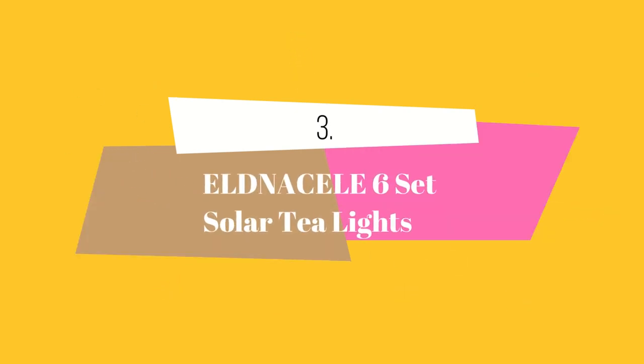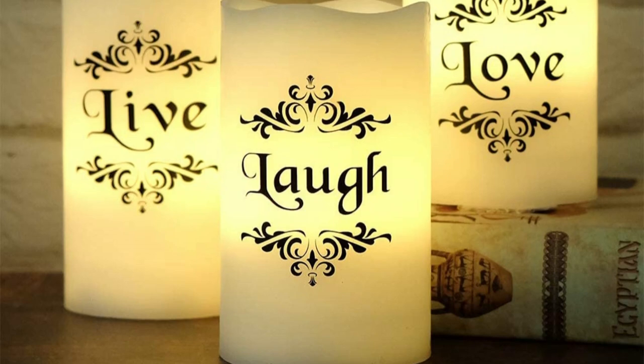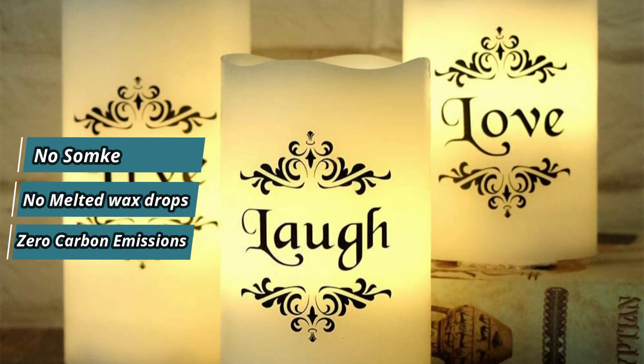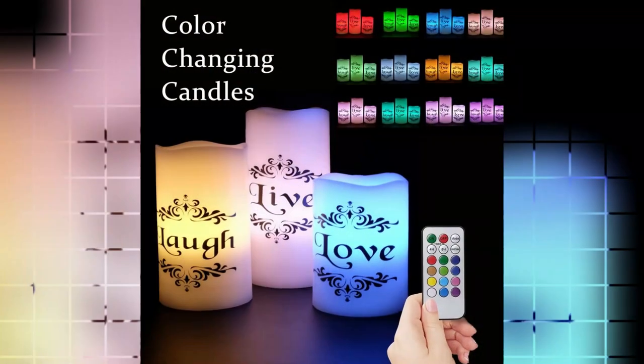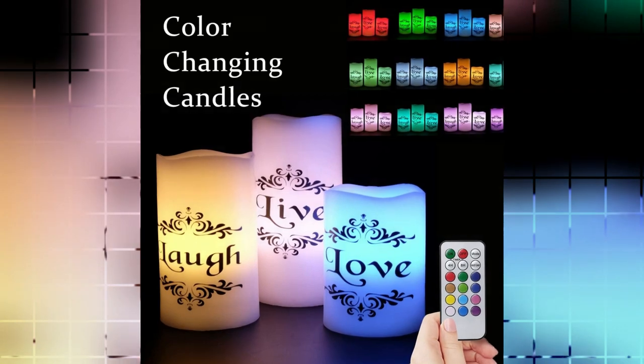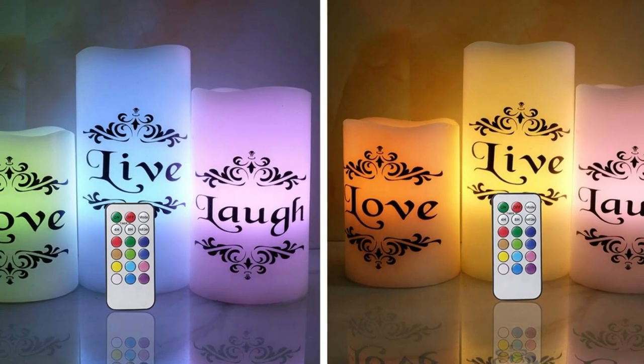At number 3 we have Eldness L6 Set Solar Tea Lights. These solar-powered flameless LED candles emit no smoke or melted wax droplets, have zero carbon emissions, and boast a long battery life. These flickering bulb tea lights create a romantic ambience and are perfect for decorating various occasions such as weddings, parties, gardens, and restaurants.